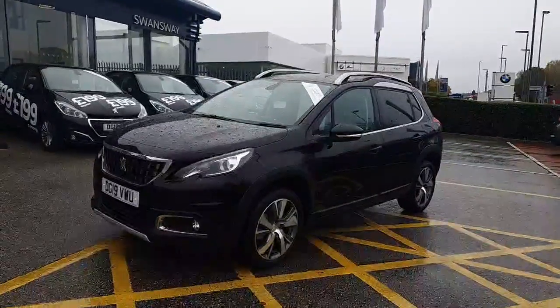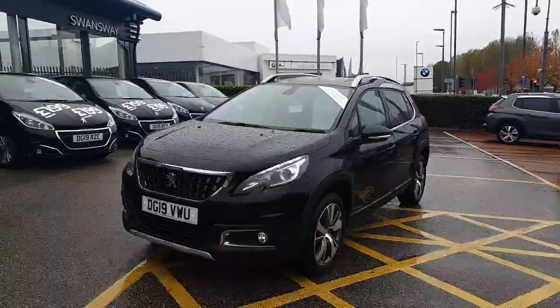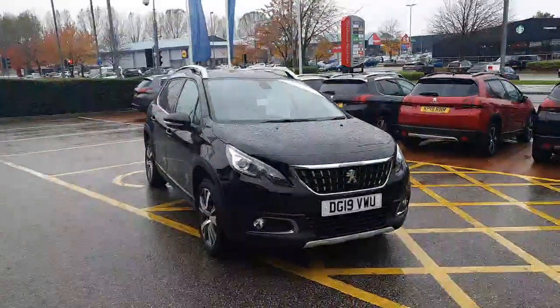If you are interested in viewing this vehicle, please ask myself — my name's David. Our telephone number is 01244 398 600. If you'd like a more in-depth review, please contact us and we can send you another video. Thank you very much.